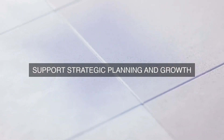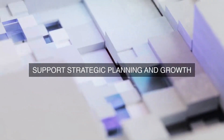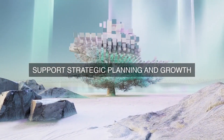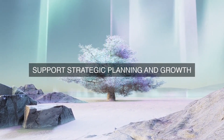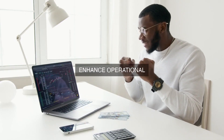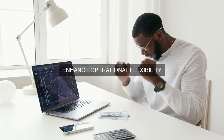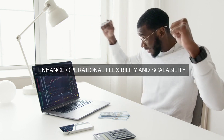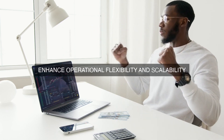Implementing data collection technologies also aims to improve predictive maintenance capabilities, enabling the organization to detect potential equipment failures before they occur. By analyzing real-time data on equipment performance, maintenance teams can schedule proactive maintenance, reducing downtime and extending the lifespan of equipment.